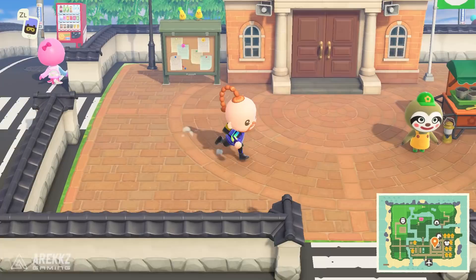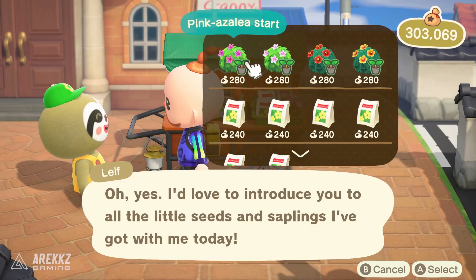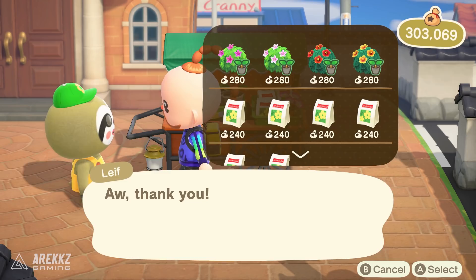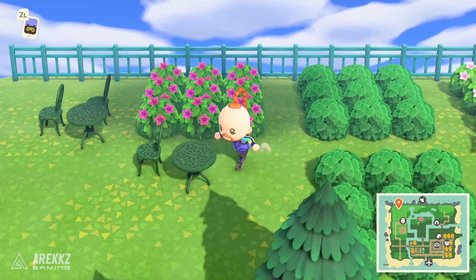The very first thing you want to do is run over to the plaza because here you will find Leif. He sells you a few different things — some shrubs or shrubbery, and also some exclusive plants that you can't get from your regular Nook shop. You can chat to him and you can also sell him weeds for a higher rate. So if you have a ton of weeds on your island and you want to get rid of them, you can sell them to him for a bit more money, although you might want to hang on to your weeds for additional items later on.